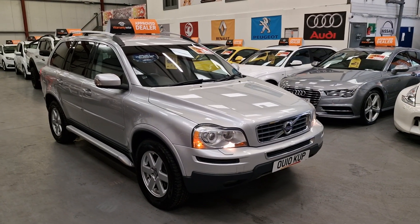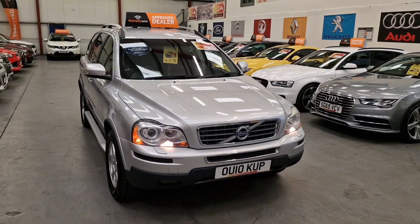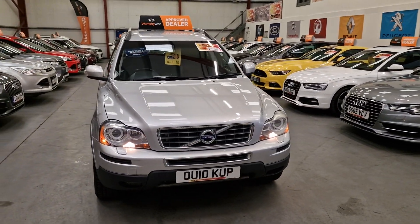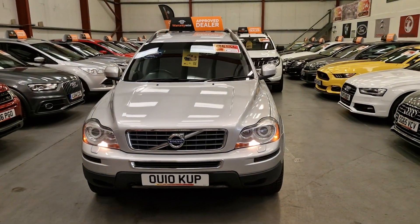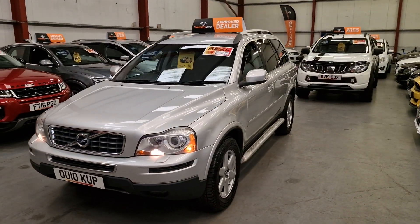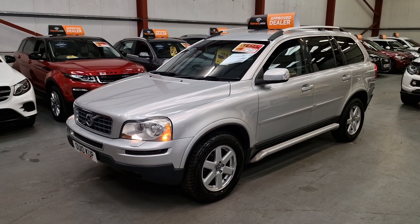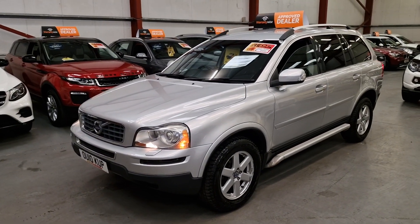This is our 2010 Volvo XC90, all-wheel drive 2.4 diesel automatic, 7-seater. You don't see many of these on the road. Absolutely stunning condition as well for the age and mileage.